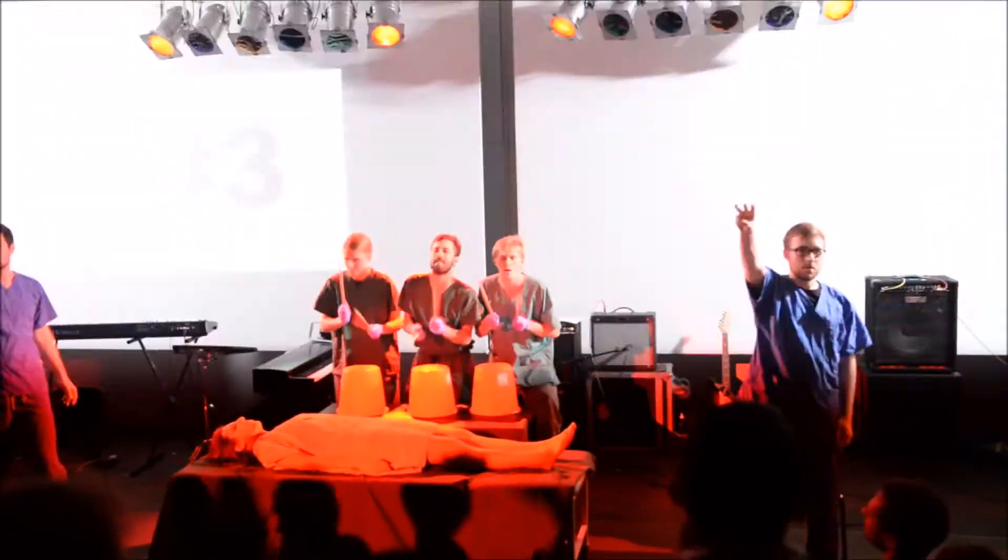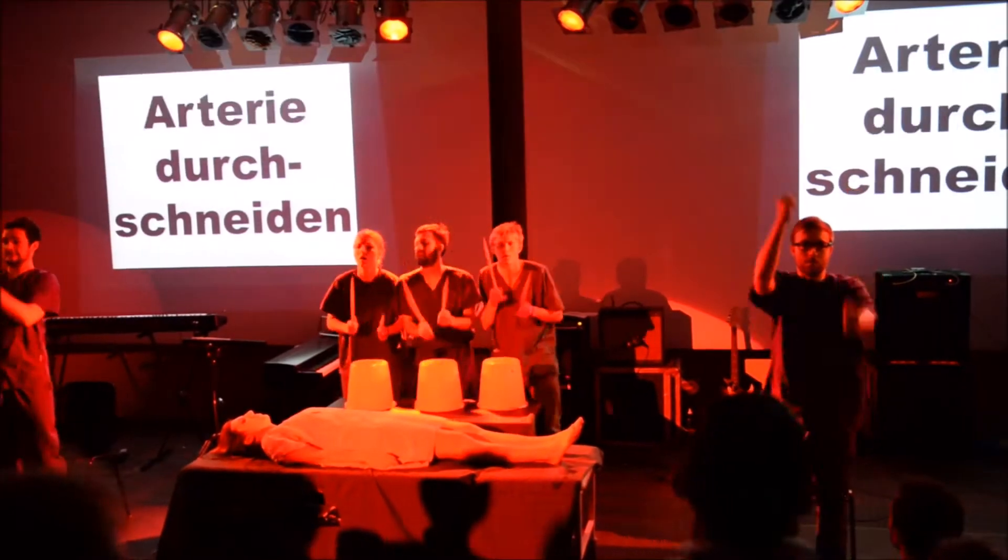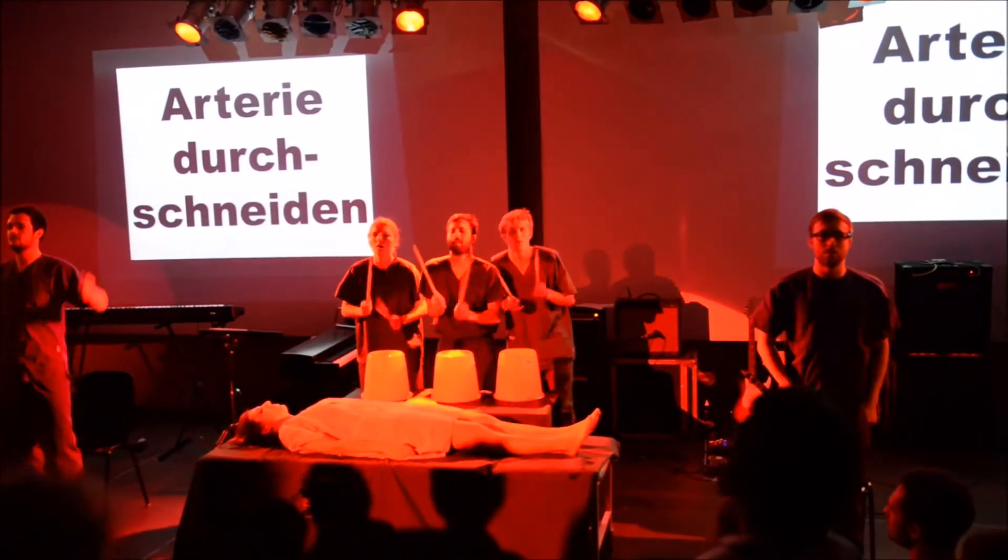OP-Bewegung Nummer 3: Die Arterie durchschneiden. Fertig, los!